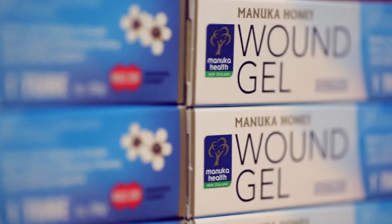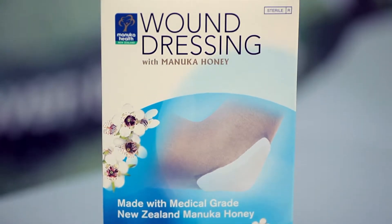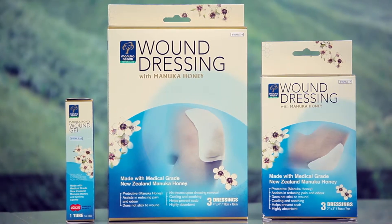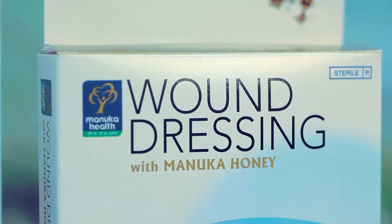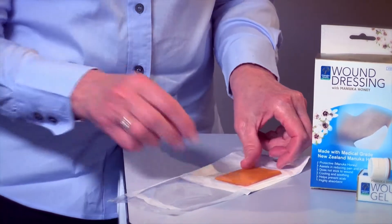I think that Manuka honey is the ideal material to use on wounds with its antibacterial properties. It has a very broad spectrum of action — in fact, we haven't found any species that it doesn't work on. And it works on wounds that are resistant to antibiotics, which makes it very useful in treating infected wounds, because so many bacteria these days are resistant to antibiotics.